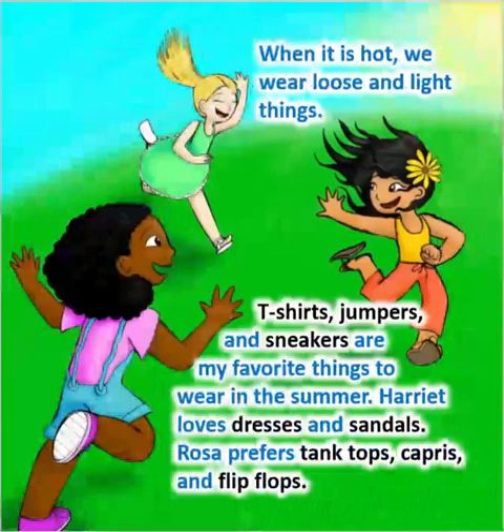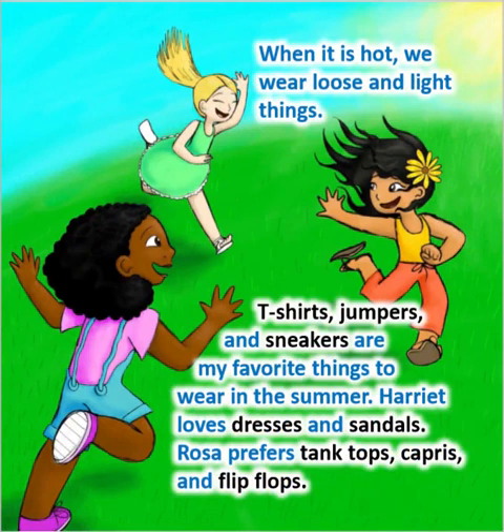When it is hot, we wear loose and light things. T-shirts, jumpers, and sneakers are my favorite things to wear in the summer. Harriet loves dresses and sandals. Rosa prefers tank tops, capris, and flip-flops.